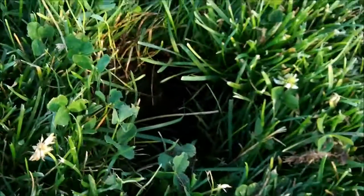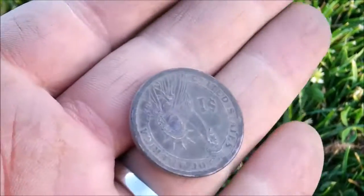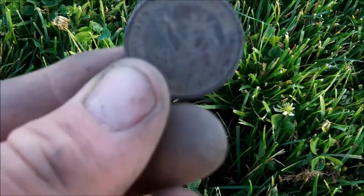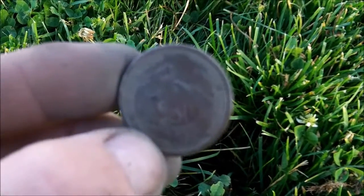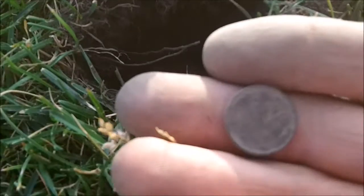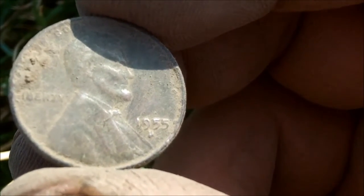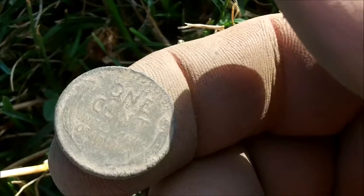I just pulled up a one dollar George Washington coin. I think these things are new — it doesn't really have a date on it. Never pulled one of those up before. Let's see if I can get a picture of this. Nineteen fifty-five wheat penny — not bad condition either. Sorry about the sun glare, kind of a funny angle.